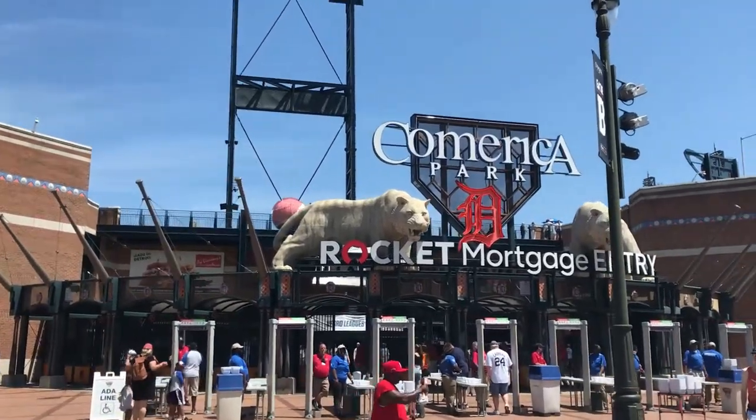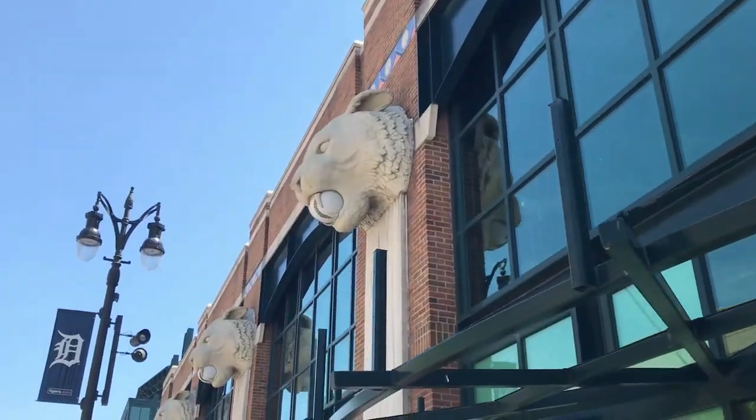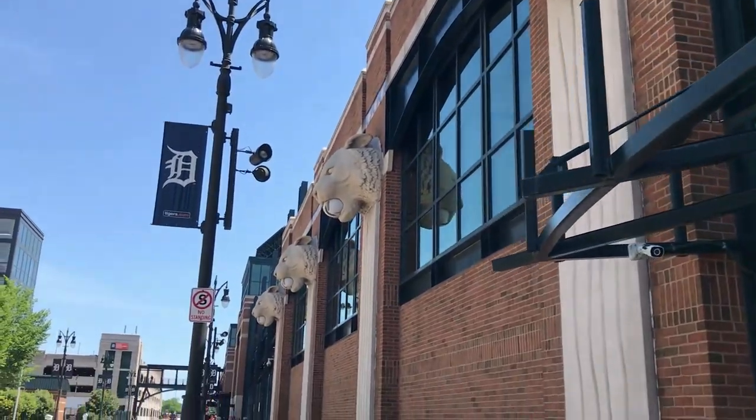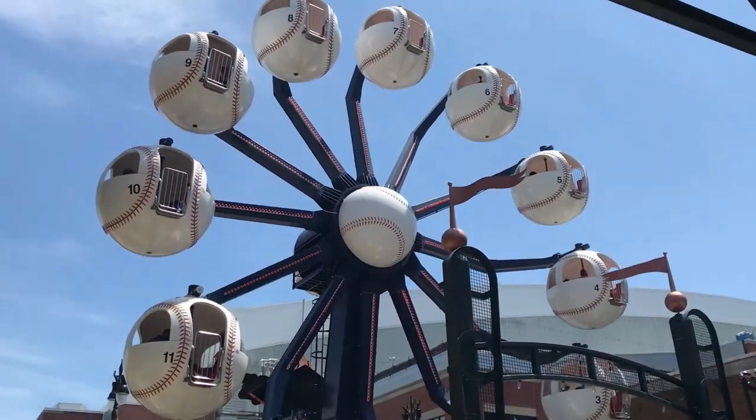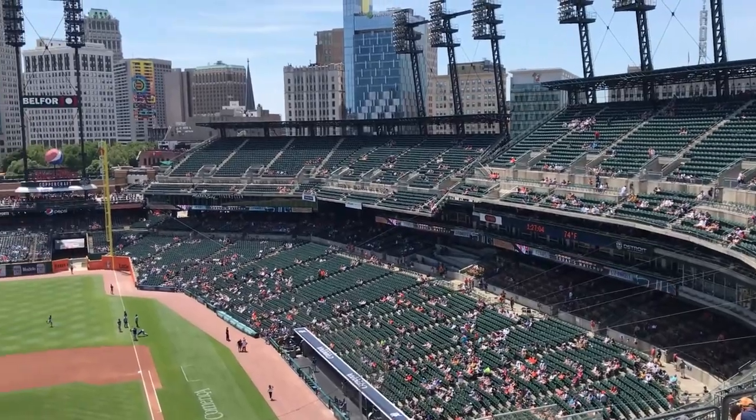Welcome to Detroit, Michigan. Motor City is where we find ourselves for the 31st Stadium Review episode, as today we're going to visit Comerica Park, a stadium that absolutely blew me away — the home of the Detroit Tigers.